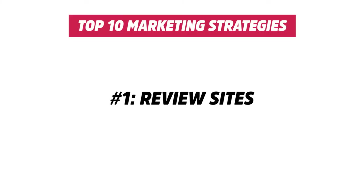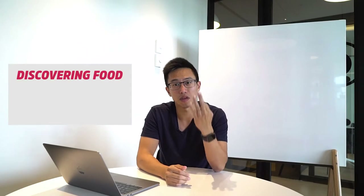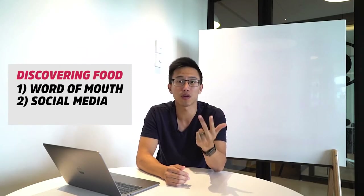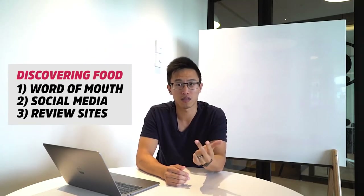The number one marketing strategy is review sites — like Yelp and Google. When we are deciding where to eat, there are three places we look: first is through word of mouth, second is through the restaurant's social media platform, and thirdly it is through review sites.